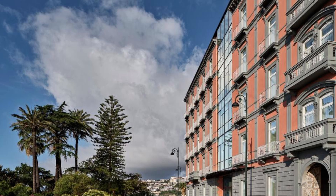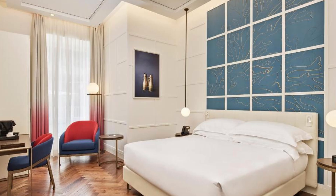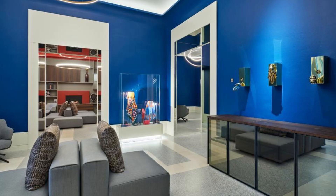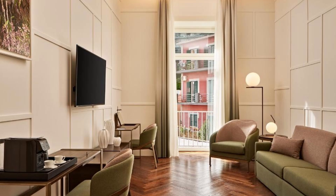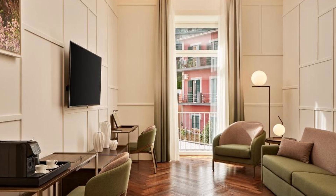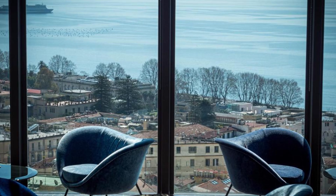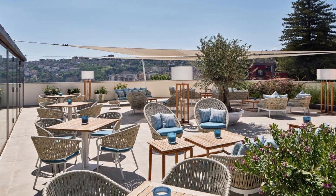Our choice number 2: The Britannique Hotel Naples, Curio Collection by Hilton. The beach is a 7-minute stroll from this hotel, which is located in a peaceful Naples neighbourhood, 10 minutes walk from the Vomero and Via Di Mille retail areas. The Gulf of Naples is visible from most rooms. A minibar and a TV are included in every room, and there is free Wi-Fi everywhere. The restaurant offers a breakfast buffet, and there is a private parking lot at the hotel. Piazza Amadeo metro station is only 10 minutes walking distance, and airport transfers are provided on request.